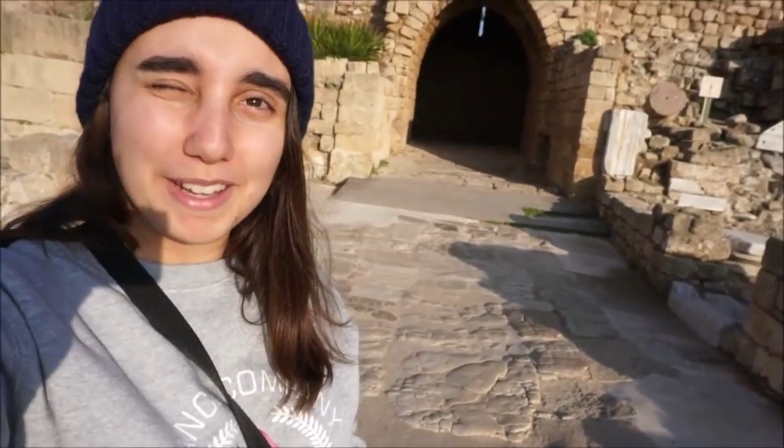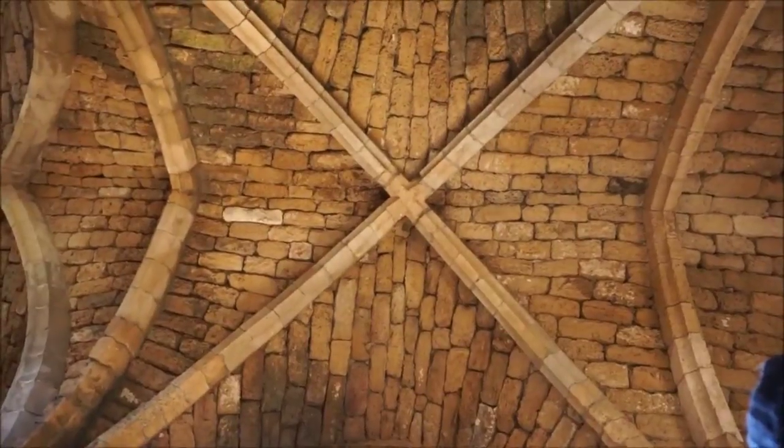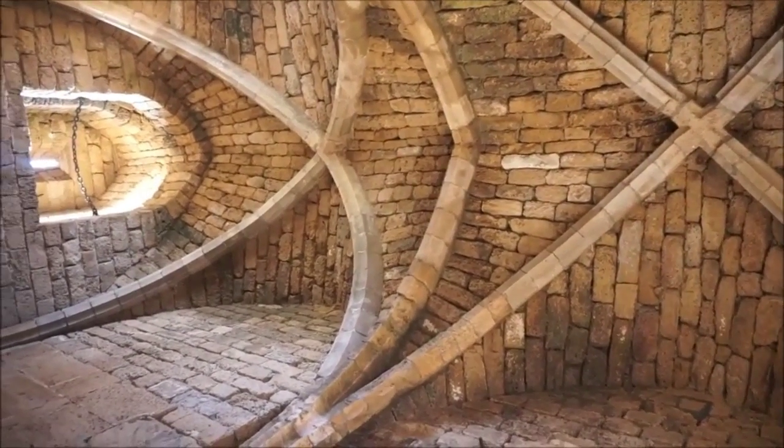This was built by the Crusaders during the 12th and 13th century. So we're going inside right now, and it's a characteristic of the architecture of the Crusaders.